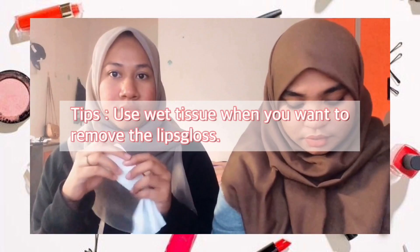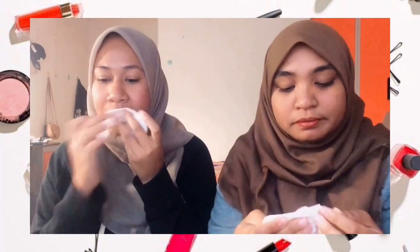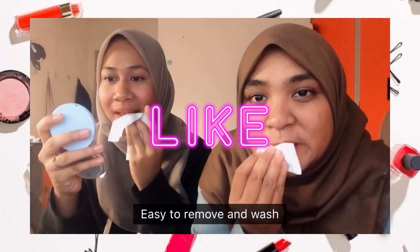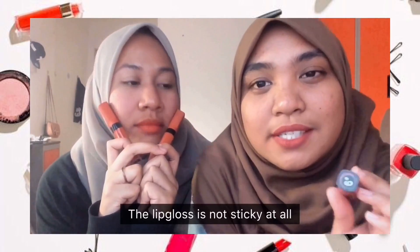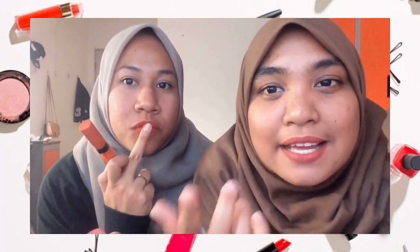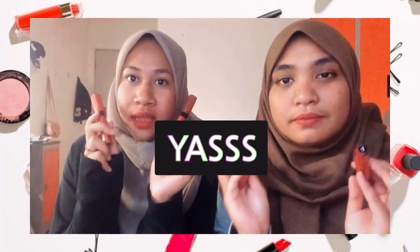Now let's try the other lip gloss. Wow, it's easy to wipe it off. I like it, this is so good. I love this lip gloss seriously. See, these are the original lips and this lip gloss is not sticky as you can see.